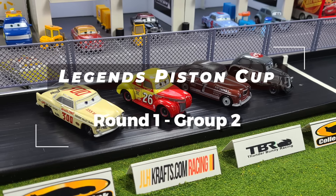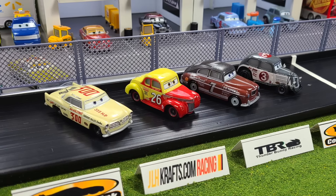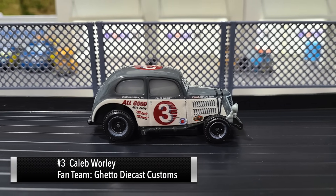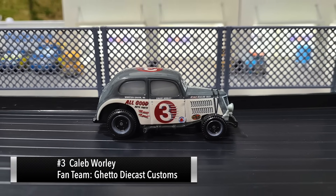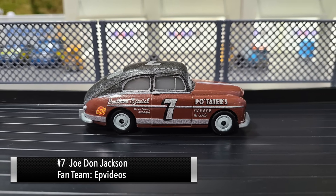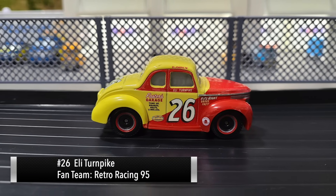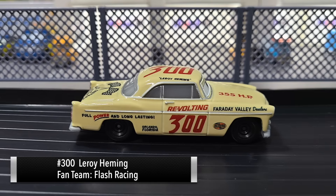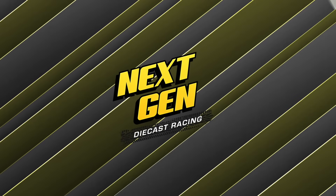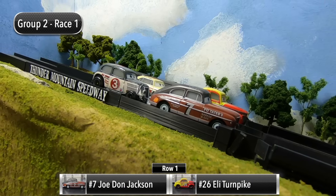Hello race fans and welcome back to Next Gen Diecast for Group Two of Round One here in the Legends Piston Cup. Let's go ahead and introduce the four drivers. First up it's number three Caleb Whirley, next up it's number seven Joe Don Jackson, next up number 26 Eli Turnpike, and the top two drivers at the end of four races will advance to the next round.